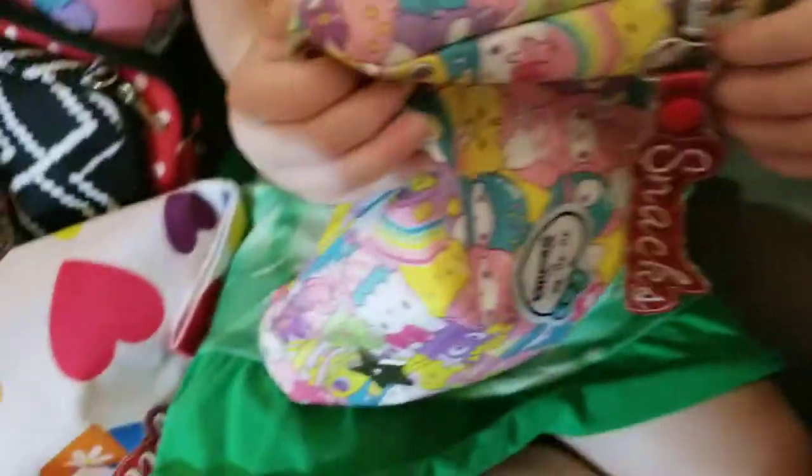What does the tag say? It says snacks. Snacks. They're so very helpful, aren't they? And then all the way in the bottom I have a pack of wipes.